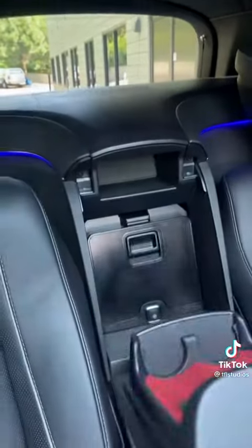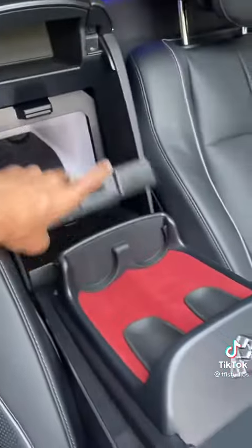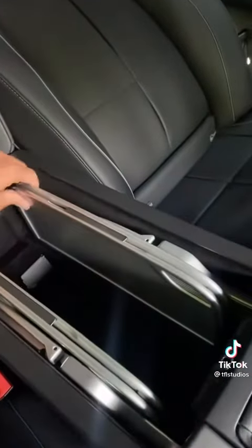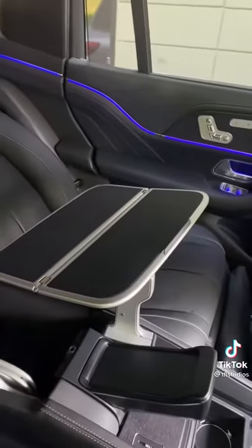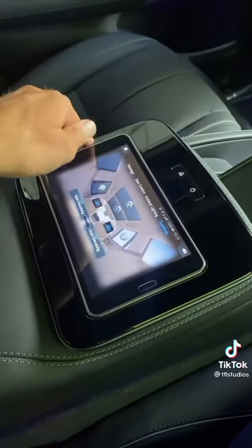Back here is the champagne fridge, built to hold two bottles, and this is where you keep the champagne flutes. Lift up the center portion here and both rear seats have picnic tables like you'd find on a business jet. The iPad in the middle is what controls all the features in the back seats.